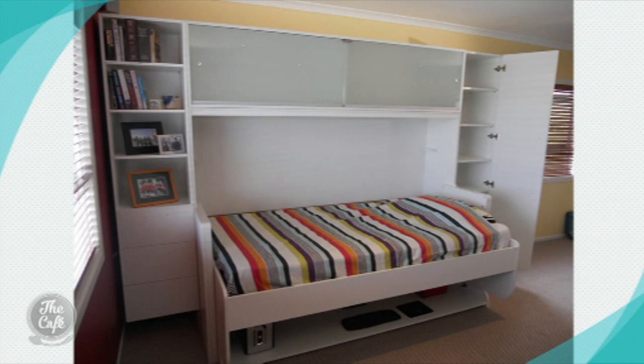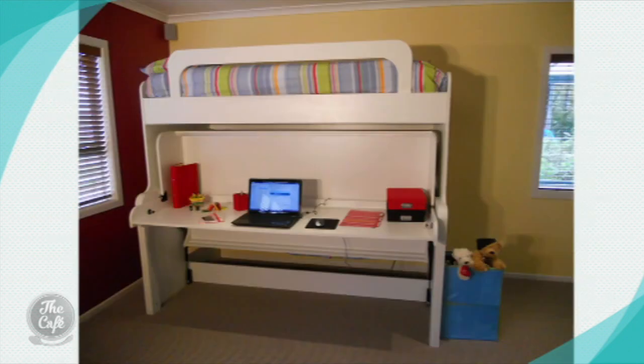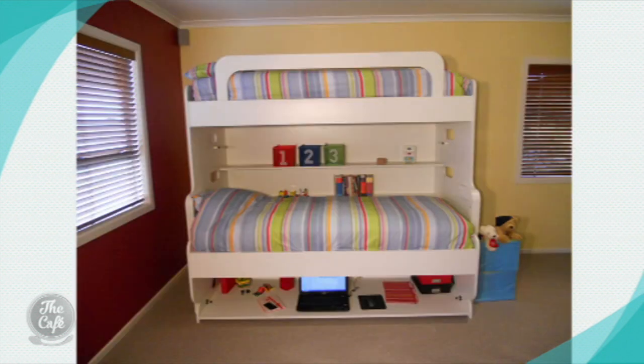The next one is a bunk bed — how cool is this! For children, you've got a workspace with a desk underneath where they can have their laptop. The child sleeps up top, and it's really straightforward to fold it down when a friend comes over to stay — you've automatically got a second bed in the room. You could even use this for teens — they'd love that sort of thing.